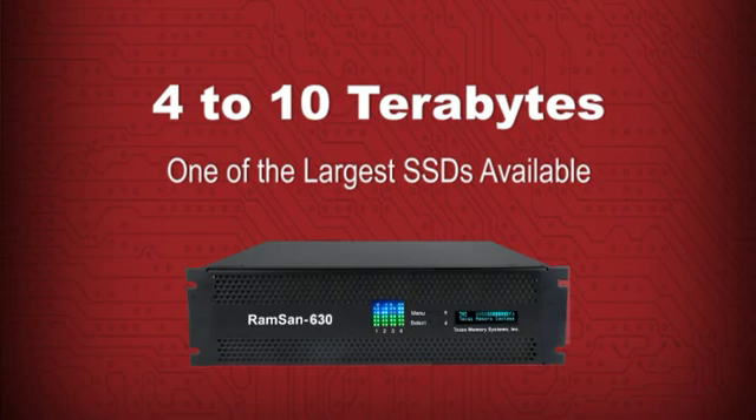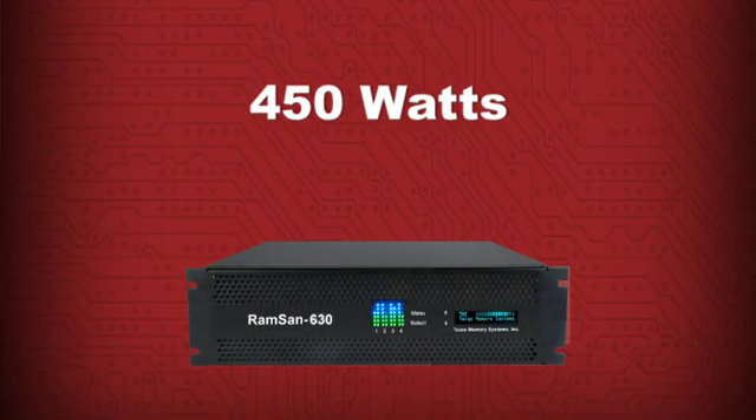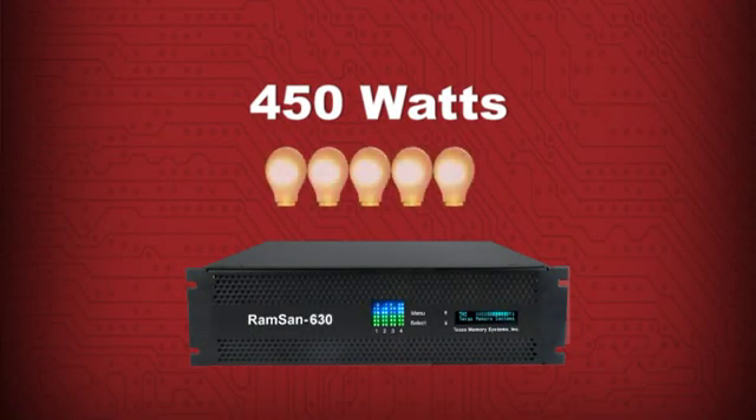The RAMSAN 630 also holds more data than other systems in its class. Each 3U enclosure can hold from 4 to 10 terabytes of data, which can be shared among multiple servers on a fibre channel network. And it uses just 450 watts of power — that's about the same as 5 light bulbs.